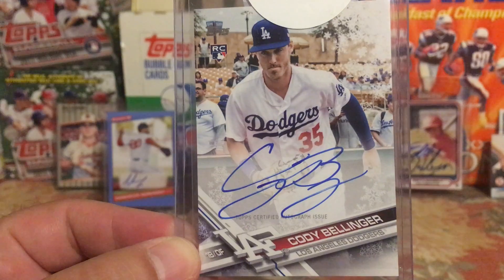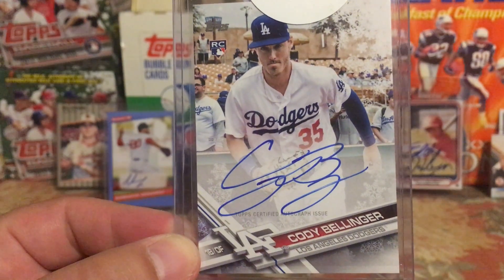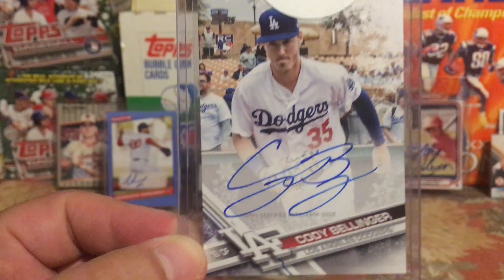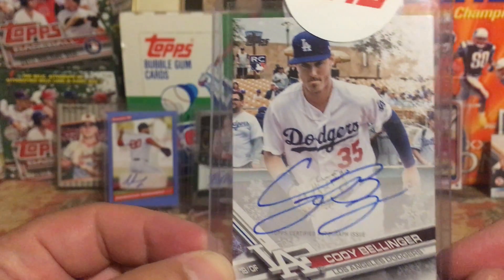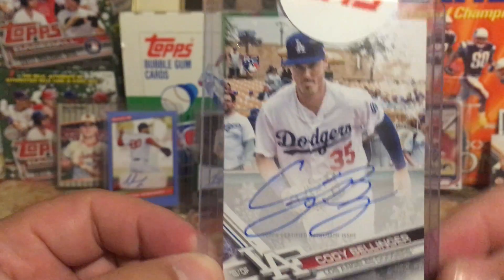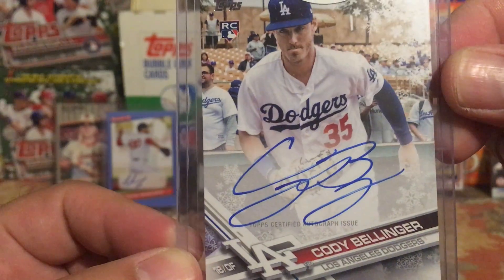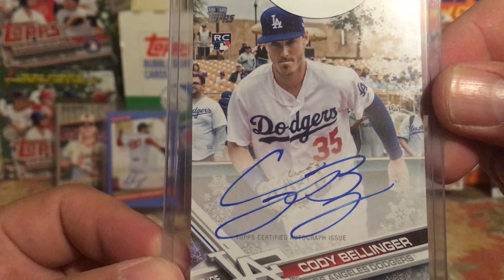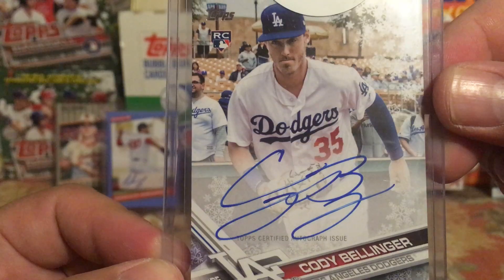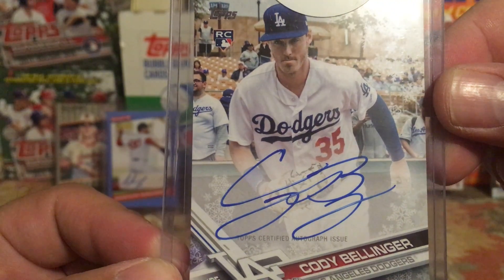It is an on-card rookie autograph of Cody Bellinger. I pulled this in December of 2018 when these boxes went on sale at Blowout, and redeemed it right away. I've been waiting ever since, to the point where I was pretty sure it was never going to get signed. To get this back is pretty sick. I'm going to need your help on this one — I think this card is really awesome, I love it.